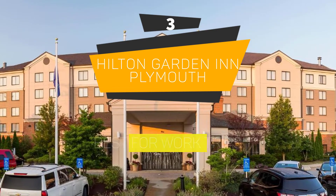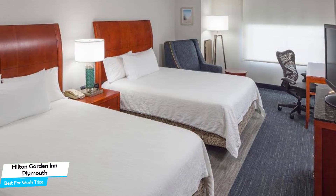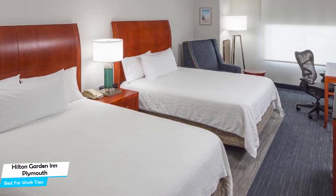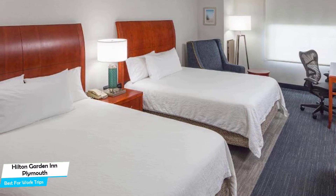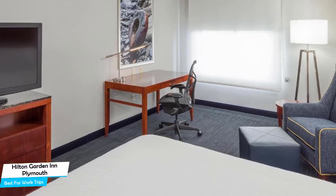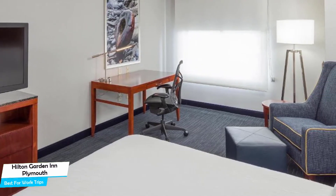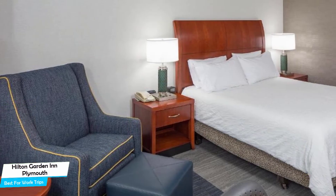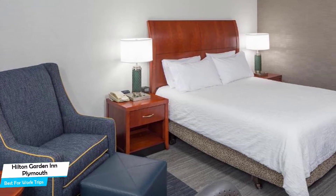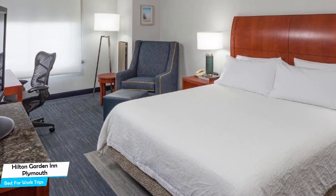Number 3: Hilton Garden Inn Plymouth – Best for Work Trips. If you're traveling for work or for a business meeting, then you're probably traveling alone. Because of our busy lives, we don't get too much time on our own, and that's why we need to make the most of it. What you need is a hotel that is easy to access, has a good location, has meeting areas, and a very comfortable bed you can jump into at the end of the day. The Hilton Garden Inn is a three-star hotel with indoor pool near Plymouth Farmers Market, located three kilometers from the center of Plymouth.